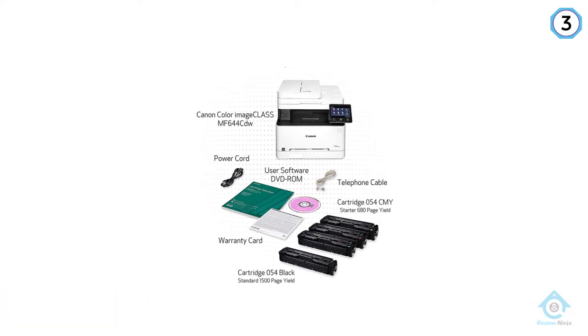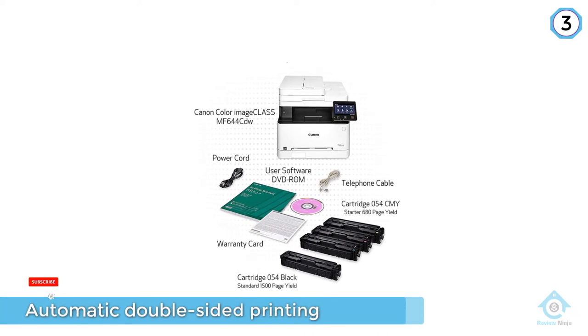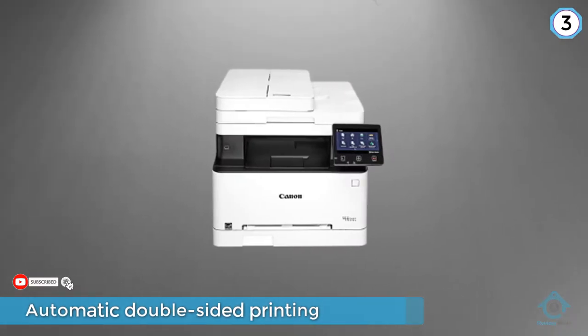It also has automatic double-sided printing and can print multiple pages on a single sheet of paper, keeping paper and toner use in check.